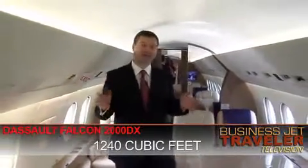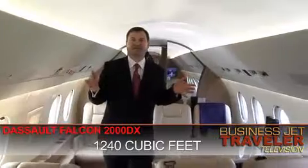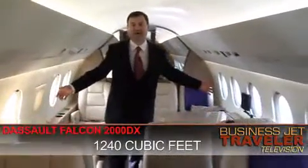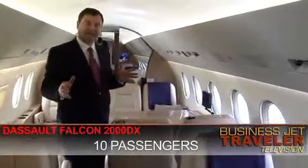So here we are inside the Falcon 2000 DX. The total cabin volume here is 1,240 cubic feet. What does that mean? Well, I'm just under six feet. As you can see, I've got plenty of headroom here, plenty of room to move around. This aircraft can seat 10 passengers.